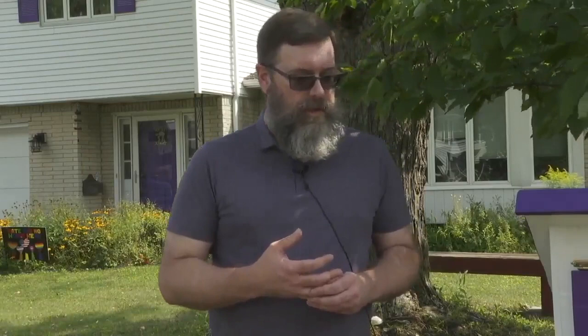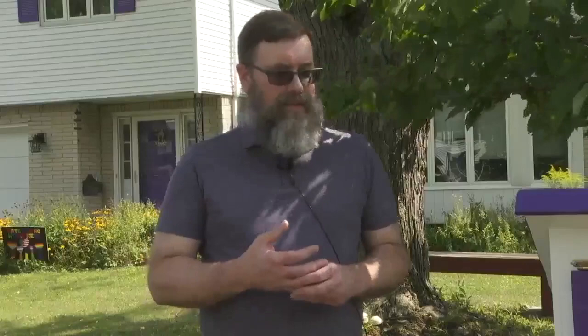Artist and higher education professional John Sauter is now curator of an art gallery. He built it in his garage using a whole bunch of reclaimed wood. The gallery is on the front lawn of his Amherst home.